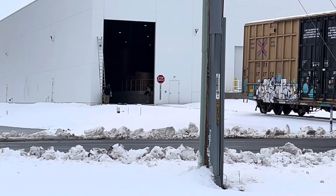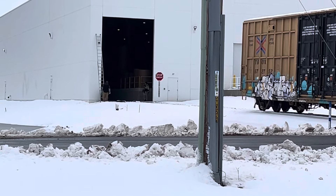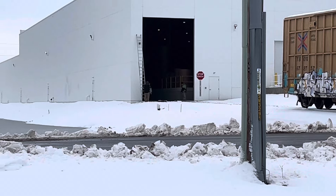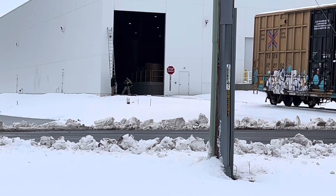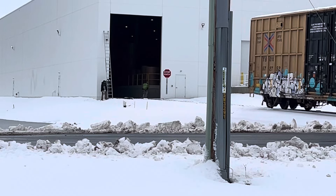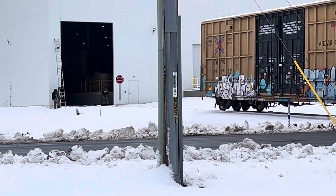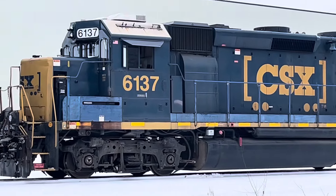Some of them are moving around like crazy. And there's a conductor, I assume. Now it's been waiting to back up. Here he goes.